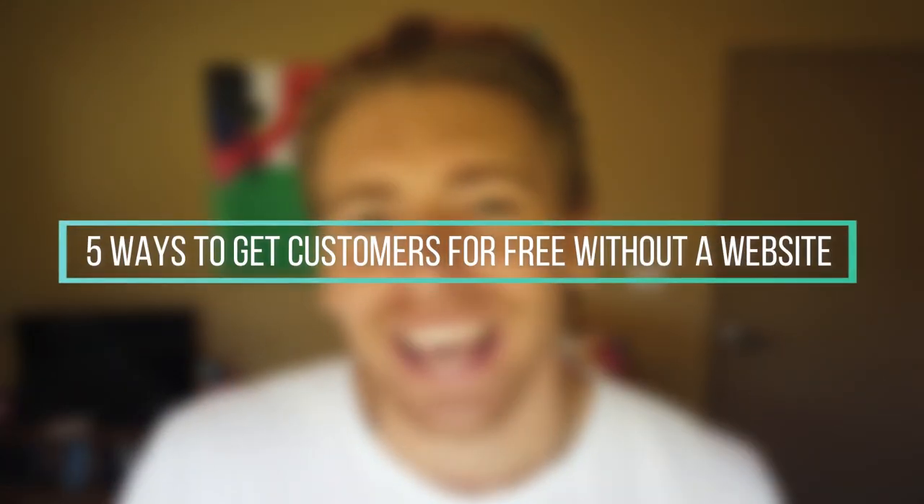Now, with that being said, let's get into today's topic. Today, we want to talk about five ways that you can get customers for free with no website in 2020. You're probably wondering, well, everyone should have a website in 2020. I mean, we live in the digital age and well, that's correct. Every local and small business owner should have a business website.